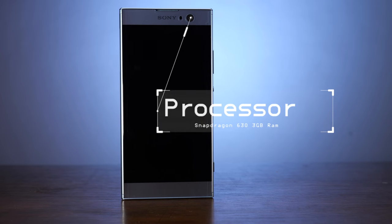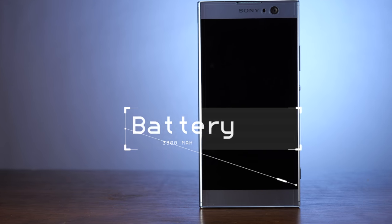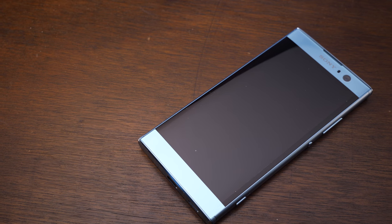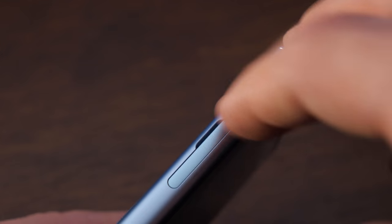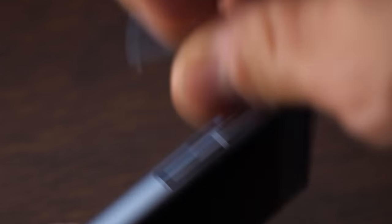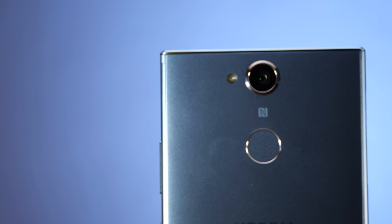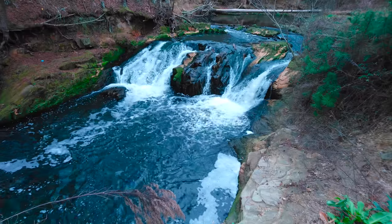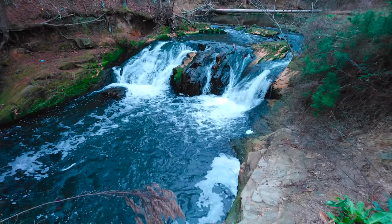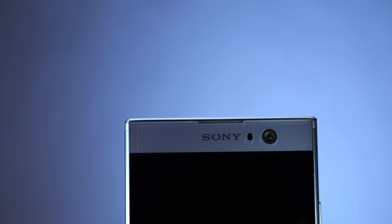The main processor is a Qualcomm Snapdragon 630. It has a 3300 mAh non-removable battery and supports Qualcomm Quick Charge 3. The screen is made of Corning Gorilla Glass and has a 5.2-inch Full HD 1080p display. It does have 32GB storage capacity, but you can increase that up to 256GB. The rear camera is a 23MP Exmor RS sensor with an 84-degree wide-angle f2.0 lens, and it can record 4K video at 30 frames per second.